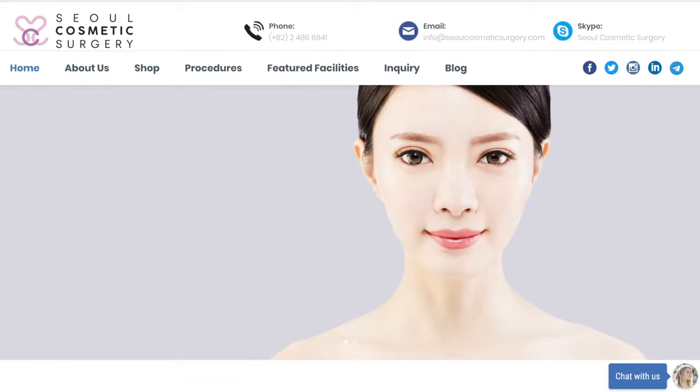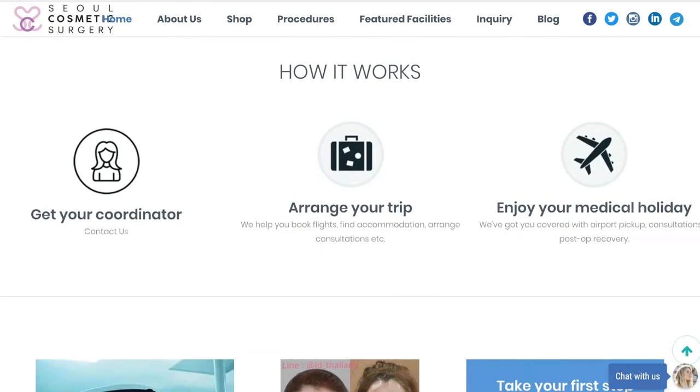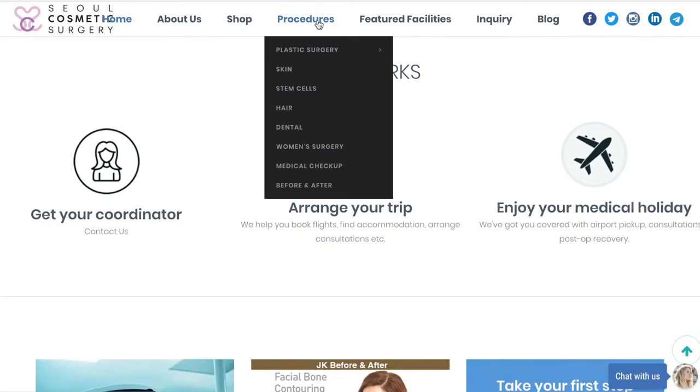Guys, this is part two of my rhinoplasty experience in Seoul. Just a quick reminder that my operation was organized through Seoul Cosmetic Surgery, and you can find all their information on their website.